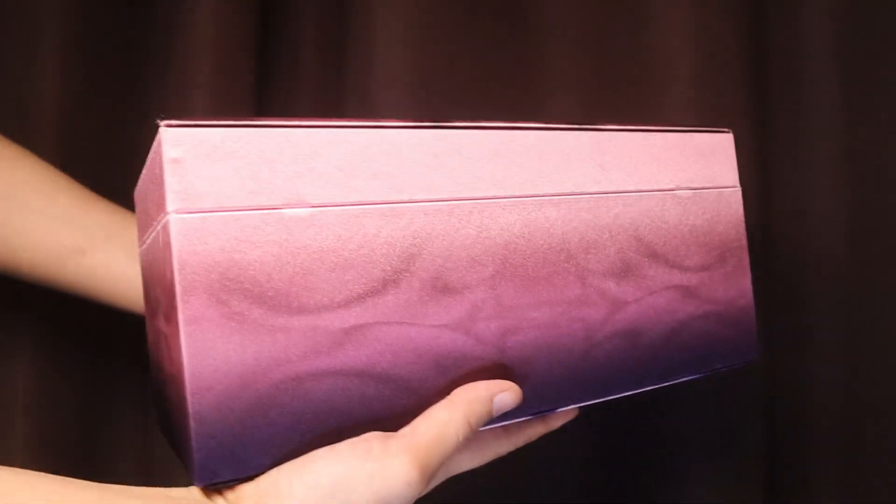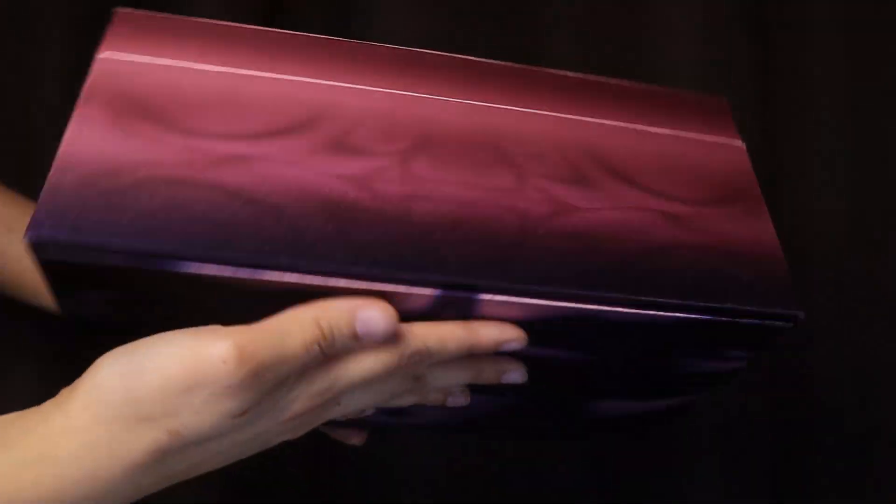Hi guys! First of all, this video is not sponsored. I need to tell you that because I'm going to be raving a lot. Because today, we're going to do a full face makeup. But wait, there's more — I'm also going to do a full face makeup. Because for today's video, I'll be featuring Kaleidos Makeup.